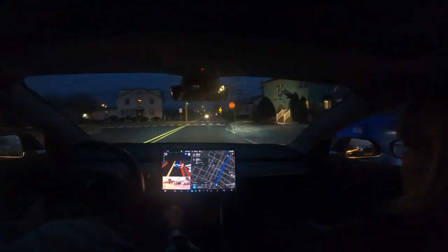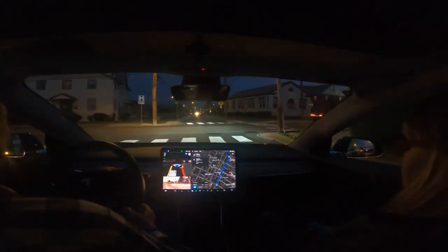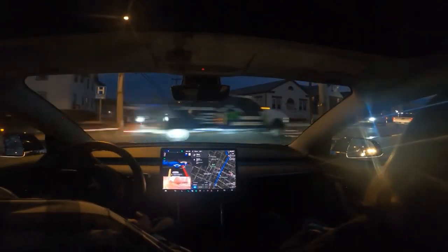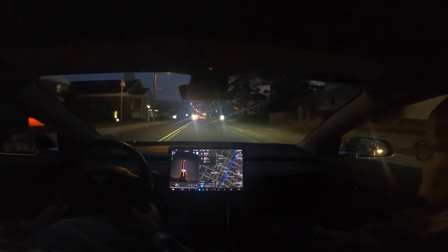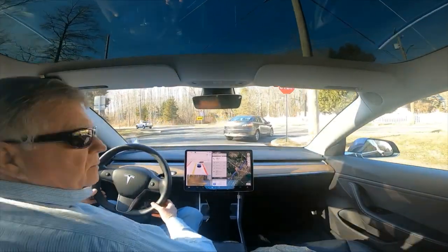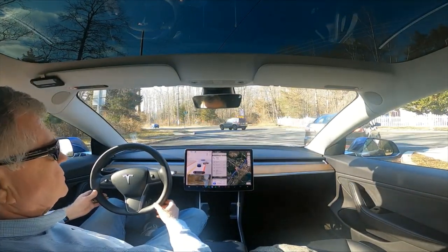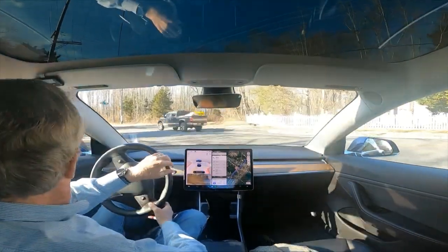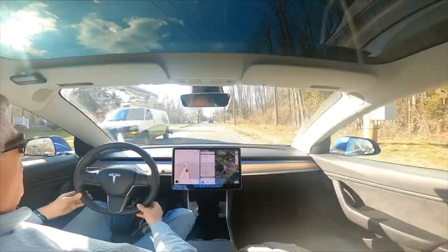That was a little awkward - it kind of looked like it wanted to drive off the road. But then oh my god, perfect! Holy cow, that was perfect!